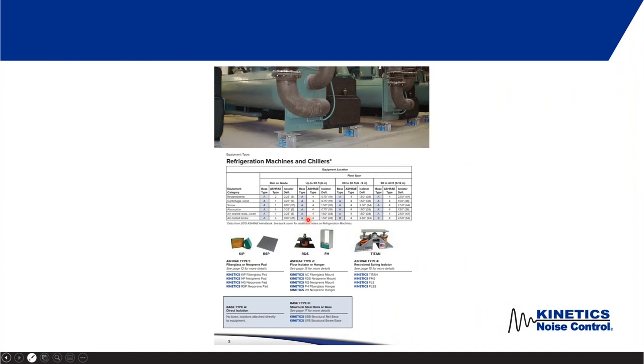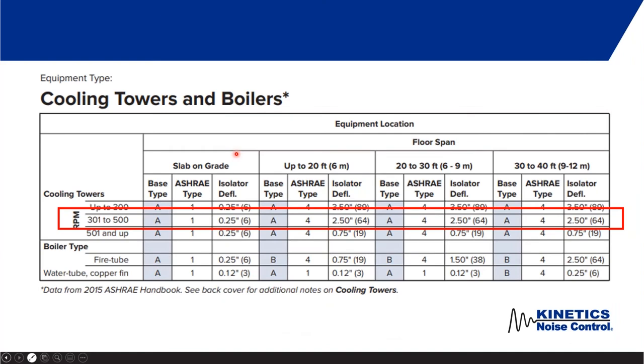Here's an example of the page that deals with chillers — a nice picture of a chiller and the chart from the ASHRAE handbook. I'll zoom in on the one for cooling towers and boilers. According to ASHRAE, cooling towers and boilers are on the same page because they tend to vibrate in a very similar way, so they're isolated in a similar fashion, even though one's hot and one's cold.